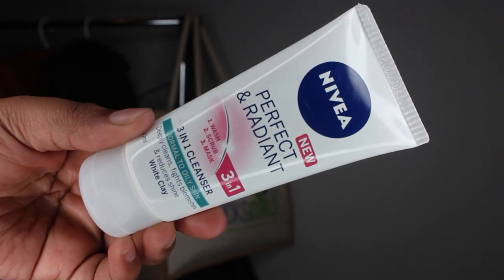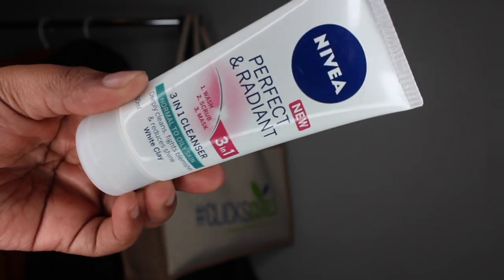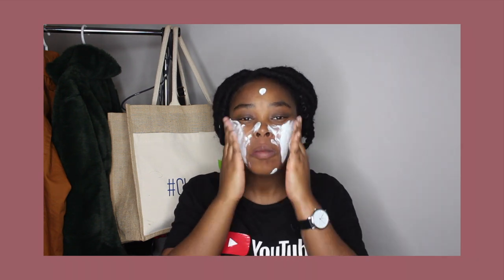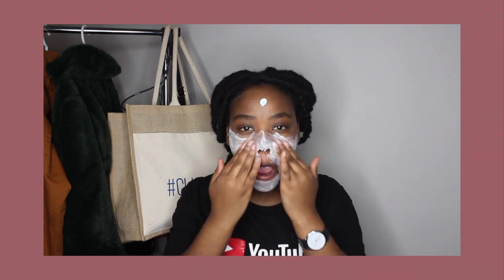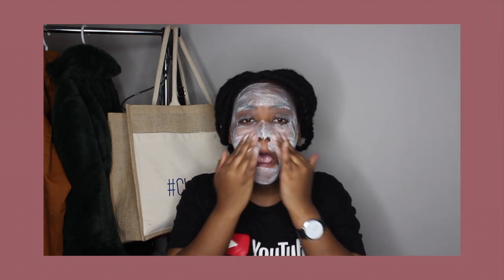After that, I reached for my Navia Perfect and Radiant — it's a three-in-one cleanser, so you can use it to wash, to scrub, or even as a mask. I honestly loved this. I used it right after my micellar water because I wanted to remove any makeup not fully removed and to deeply cleanse my skin. I love love love this one.